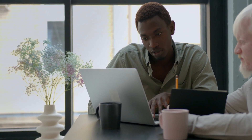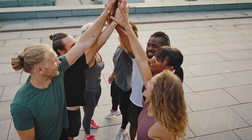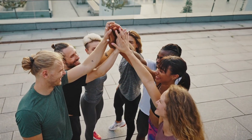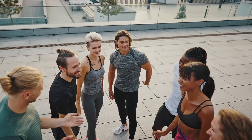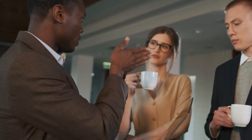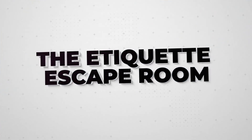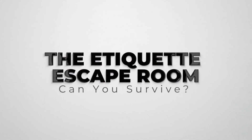How did you do? Did you get all the questions right? Are you able to escape from the etiquette dilemma room? Well done, everyone! You've proven that you have what it takes to navigate even the trickiest social situations with grace and style. Remember, etiquette is all about being considerate of others and making them feel comfortable. Keep practicing and you'll be a pro in no time. Till the next video, keep those pinkies up and your manners sharp. See you next video! Goodbye!